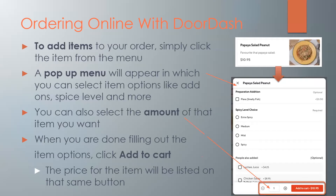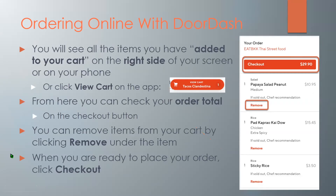To add items to your order, simply click the item from the menu on the right side. It's basically like a multiple choice form where you can choose the menu items you want. You can also select the amount — for example, if you're ordering a papaya salad it's just one, but if you want more you just keep clicking the plus button, or minus to decrease the amount. When you are done filling out the item options, click 'add to cart' at the bottom right where it'll also show you the total for that item. All the items you've added will appear on the right side of your screen or on your phone. You can click 'view cart,' then check your order total on the checkout button. You can remove items from your cart by clicking 'remove' under the item, and when you are ready to place your order click 'checkout.'